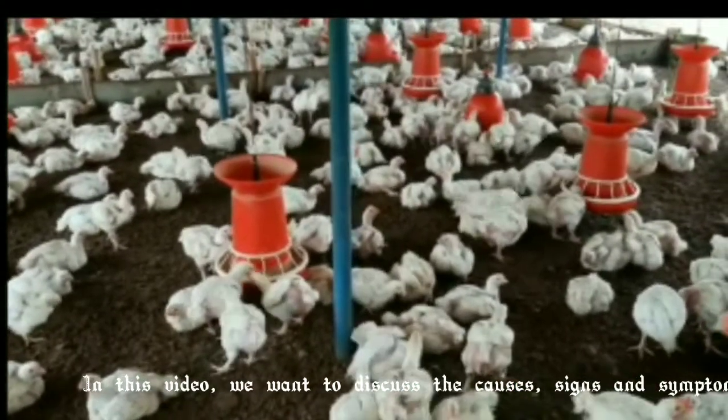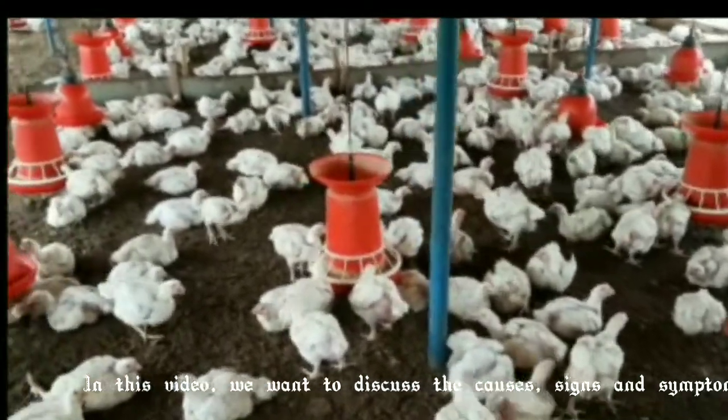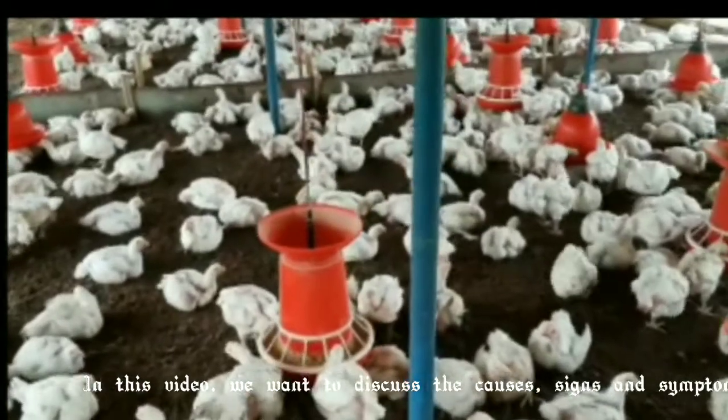In this video, we want to discuss the causes, signs and symptoms, prevention and treatment of coccidiosis in chickens.